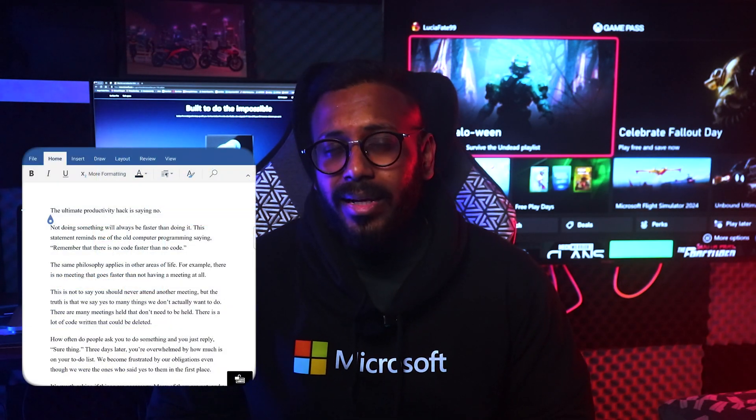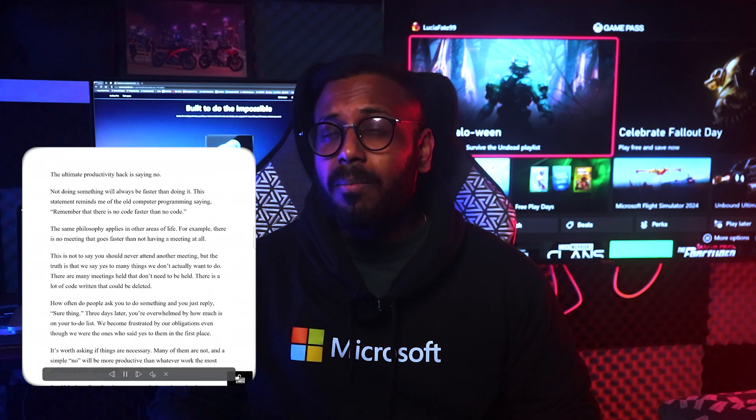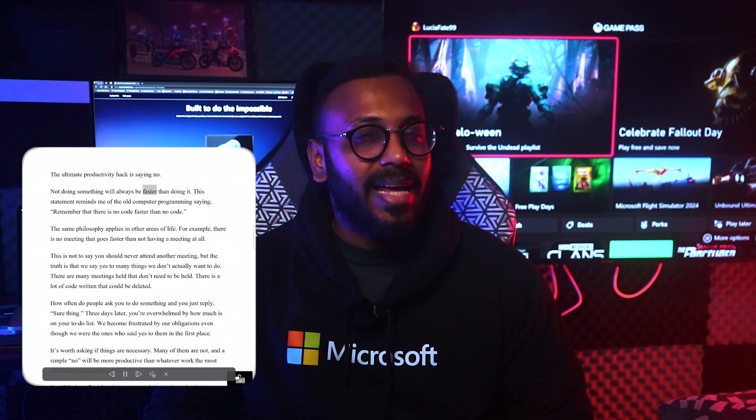Imagine you're on the go and need to read a document on your phone. Immersive Reader helps you with just that. It's available across your apps on your phone to catch up on documents on the go, from read aloud to text customisations and more.